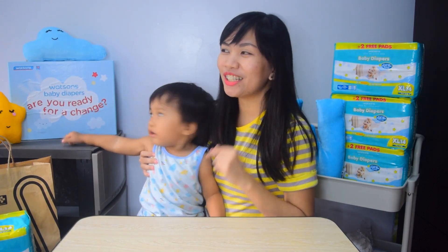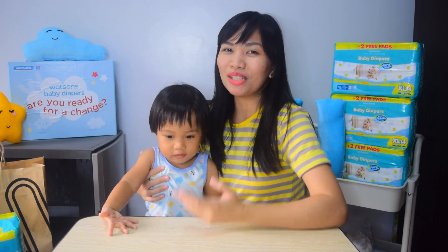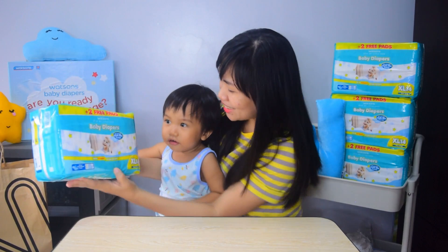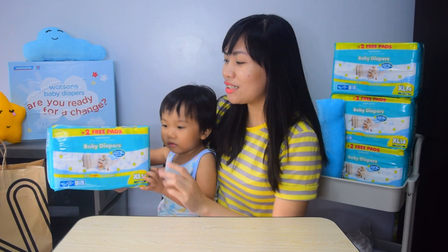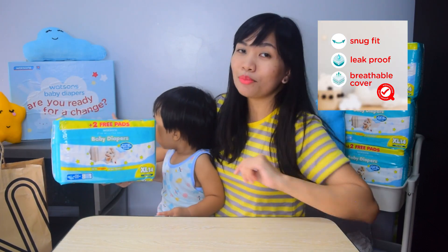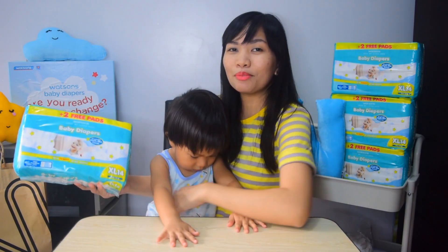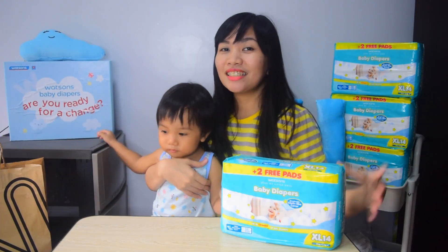So he is already 20 months old. Kaya sobrang likot na niya. So for today's video, I will be doing another baby product review na sigurado kong magbubustahan yung mga mommies. So introducing the new Watson's baby diapers! Watson's baby diaper is the change you will love because it is very affordable, it is a snug fit, it's leak-proof, and has breathable covers. And to prove it to you, mommies, I will do a short experiment later to test out this new Watson's baby diaper versus brand X.